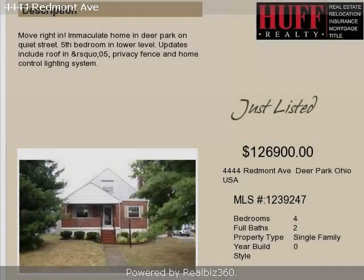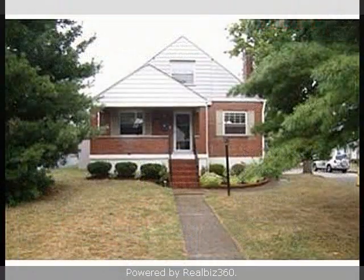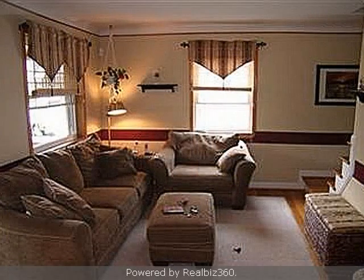This property is a four-bedroom, two-full baths, traditional-style home. The list price on this property has recently been reduced to $126,900.